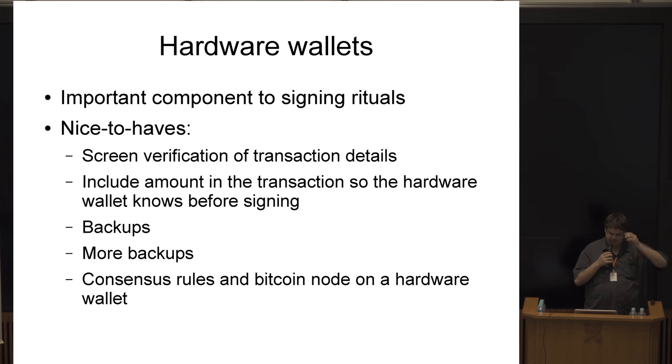Hardware wallets are specialty devices designed to store Bitcoin. A screen on the device is really useful — whenever you're about to perform an action, the device can tell you what it thinks you're about to do. One idea is that you could unlock the device solely for the hash of a pre-approved list of transactions, so the hardware wallet can't be used to sign anything else during the unlocking period. The idea of a locked versus unlocked mode is a bit concerning though — security should always be on.